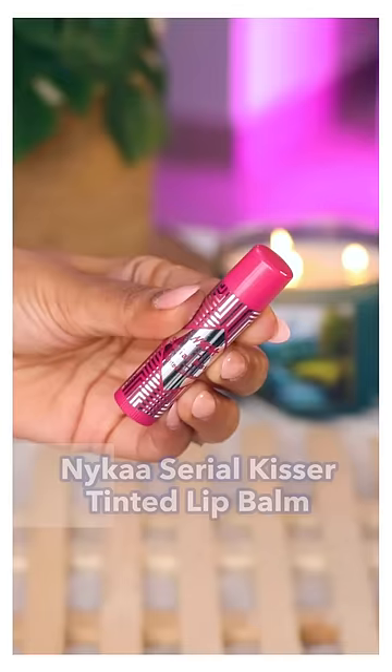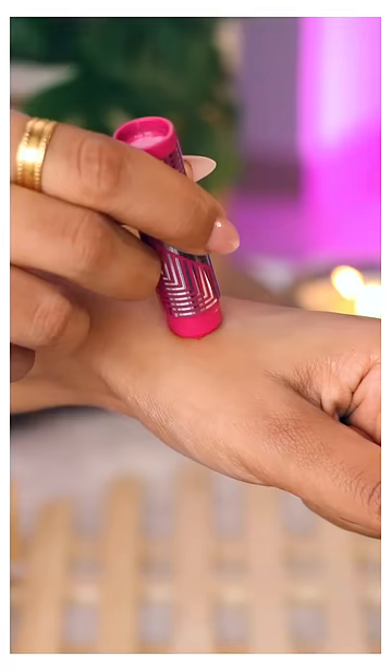Naika Serial Kisser Tinted Lip Balms. I have all of the variants. This has to be my favorite tinted lip balm these days. The color absolutely stays for hours and the hydration part of it is commendable too.